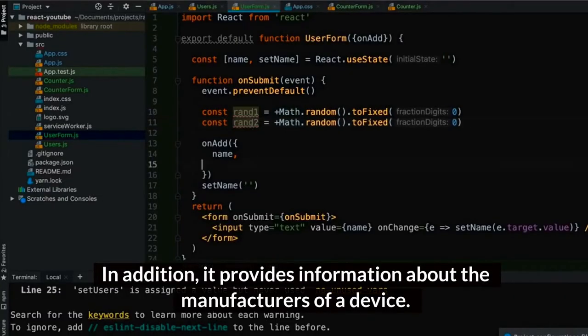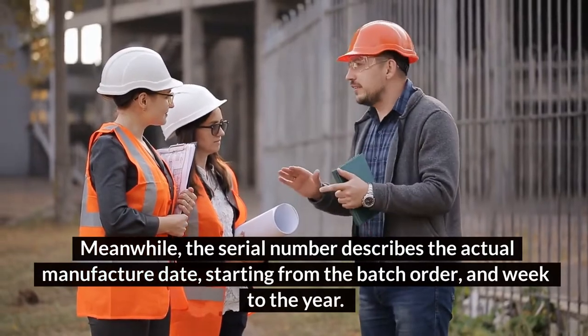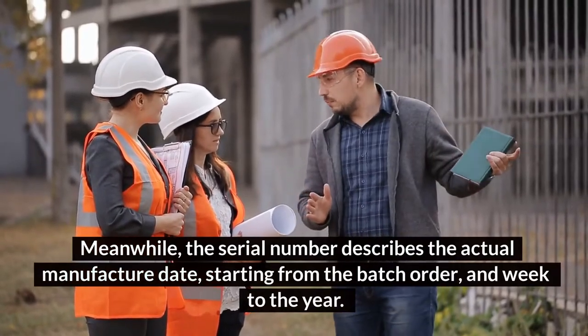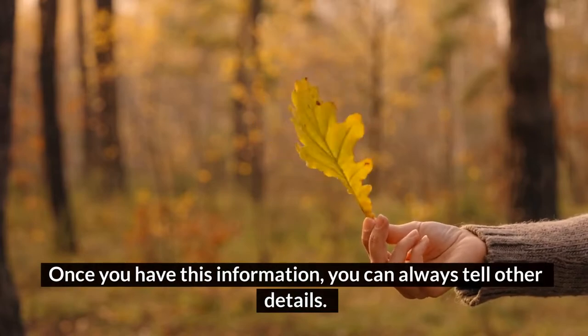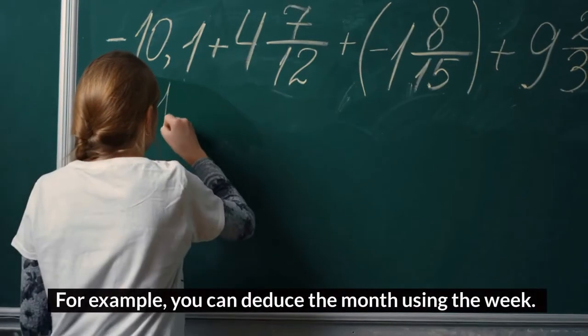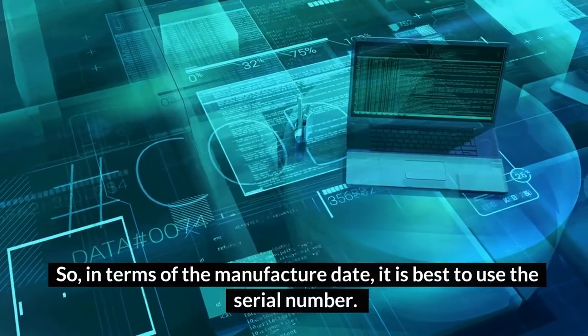In addition, the model number provides information about the manufacturers of a device. Meanwhile, the serial number describes the actual manufacture date starting from the batch order and week to the year. Once you have this information, you can always tell other details — for example, you can deduce the month using the week. So in terms of the manufacture date, it is best to use the serial number.